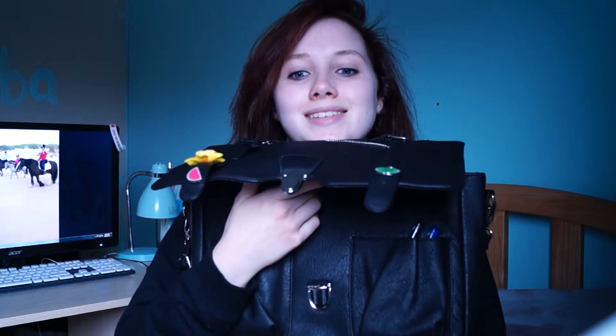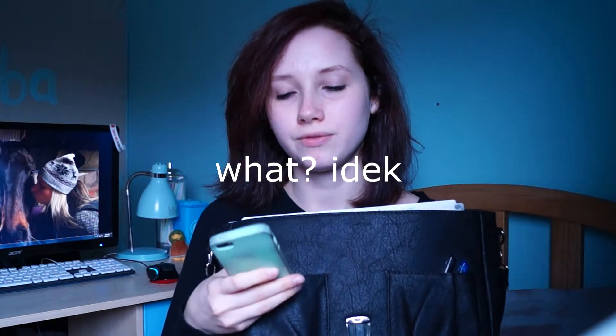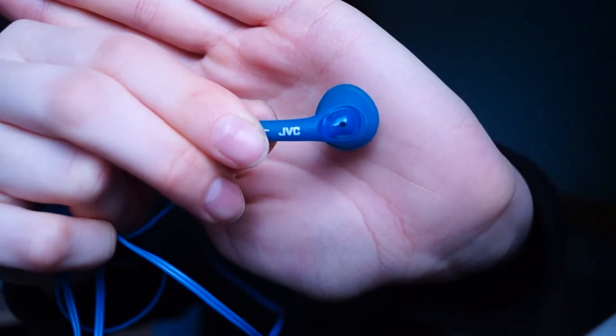To open it you push this bit in and then you push and it opens. This is what the bag looks like. This pocket here has my phone — I don't usually put my phone in here, I usually have it in my pocket because I'm one of those girls that don't put phones in their bags. The other thing that's in here is my headphones. They are JVC. They're really good — I would recommend them. Some people say that they're not that great but I think they're really good, so each to their own.